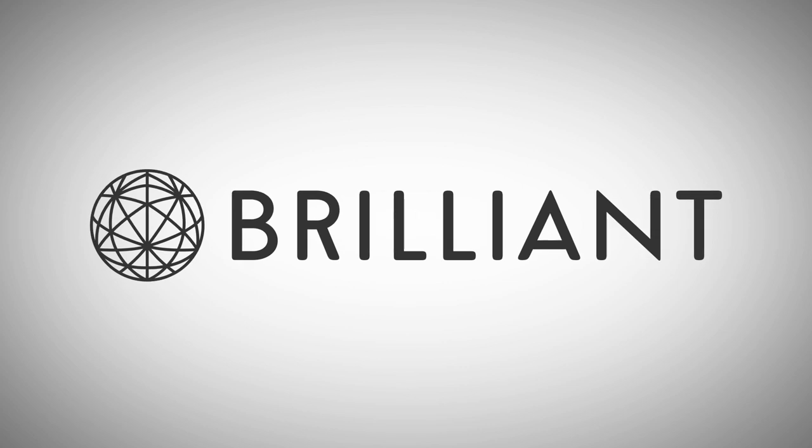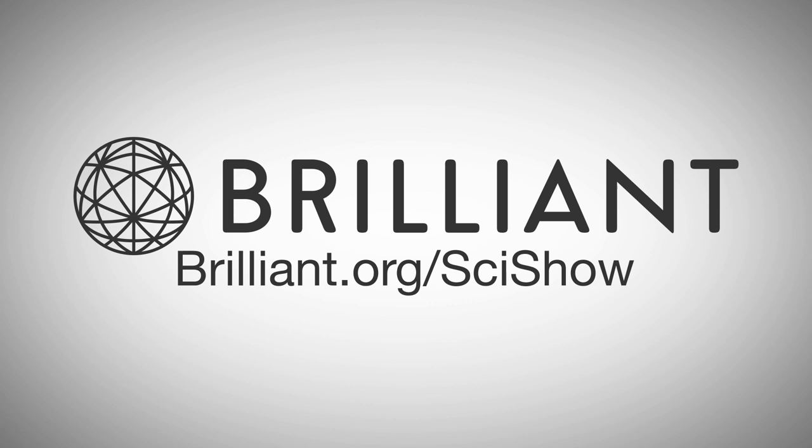Thanks to Brilliant for supporting this whole week of SciShow. Go to Brilliant.org/SciShow to try out their daily challenge questions.